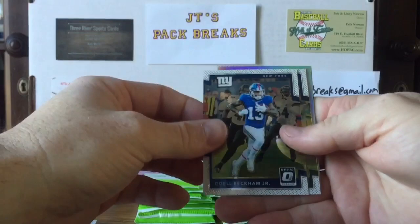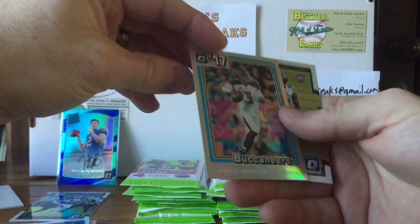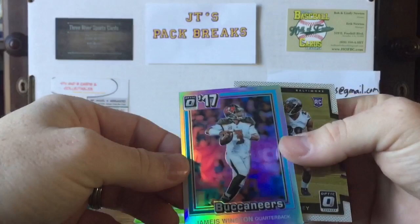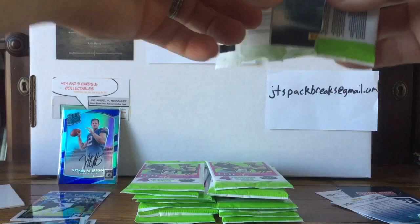Next pack — Odell Beckham, PC card right there, I'll put that off to the side. We have a Clive Mathews and a 1981 insert of Jameis Winston. I don't think these are numbered, these are just prism cards — still pretty cool. And the rookie card Marlon Humphrey.